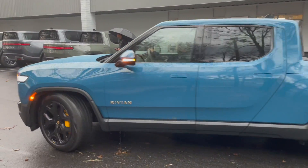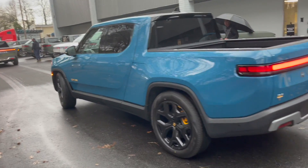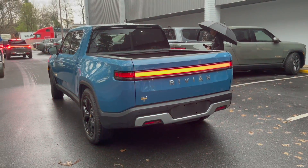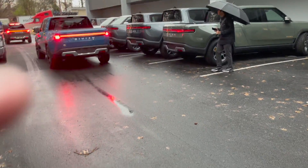Brilliant blue. The lights in the back are very cool. It's quite an interesting little sound.